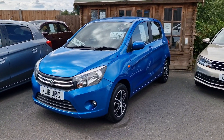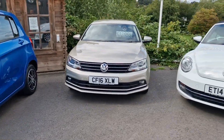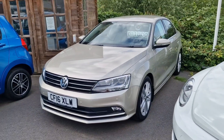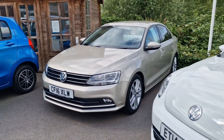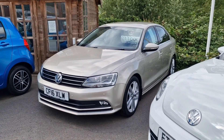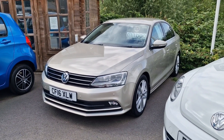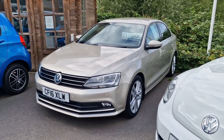Rare thing this — 2016 VW Jetta GT. What a lovely looking car. 1.4 turbocharged petrol, 150 brake horsepower, 47,000 miles. Excellent service history, loaded with spec. £11,000 — proper thing.